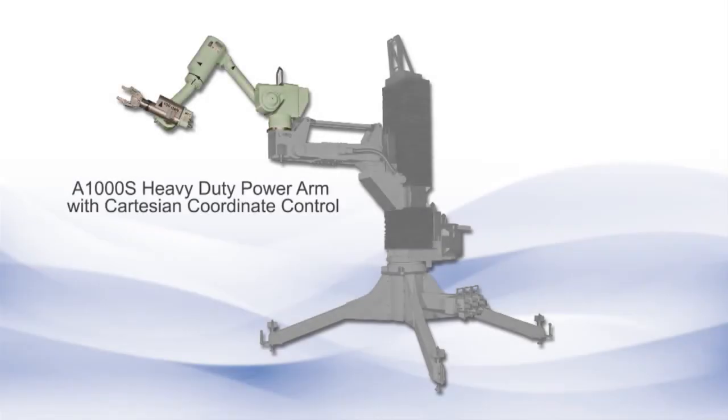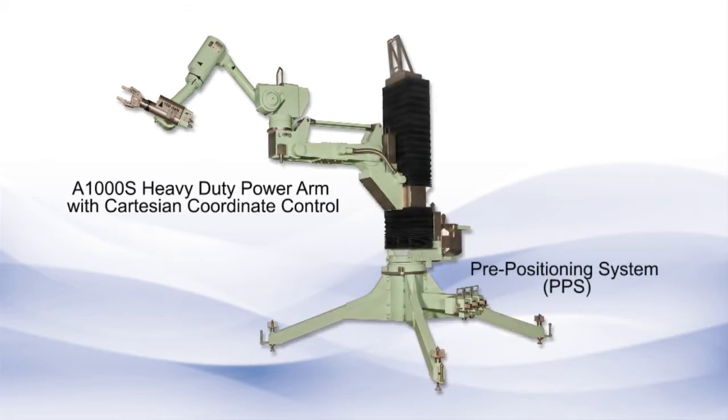The combination of the A1000S arm and the pre-positioning system is an innovative solution to perform complex tasks in nuclear facilities. The pre-positioning system is composed of four legs and free motion axis. With an overhead crane, it can be positioned anywhere in the hot cell.